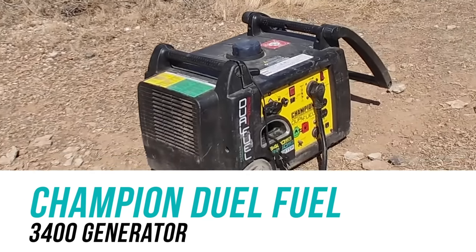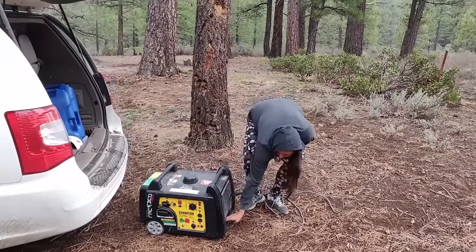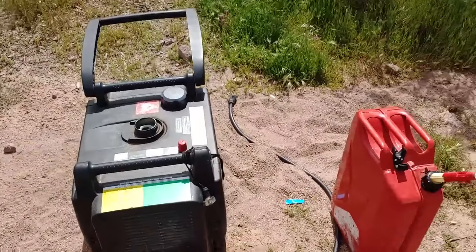The very first one is our generator. You know we boondock a lot. We have got the Champion dual fuel generator — it's the 3400 series and it is fantastic. It is kind of falling apart at this point because we have put hundreds and hundreds of hours on it. For example, the start button doesn't work anymore — you have to use the pull string, and you have to start it on propane and then switch it to gasoline. But it has been with us for three years and put through the ringer. It works like a champ — runs beautifully and does its job.